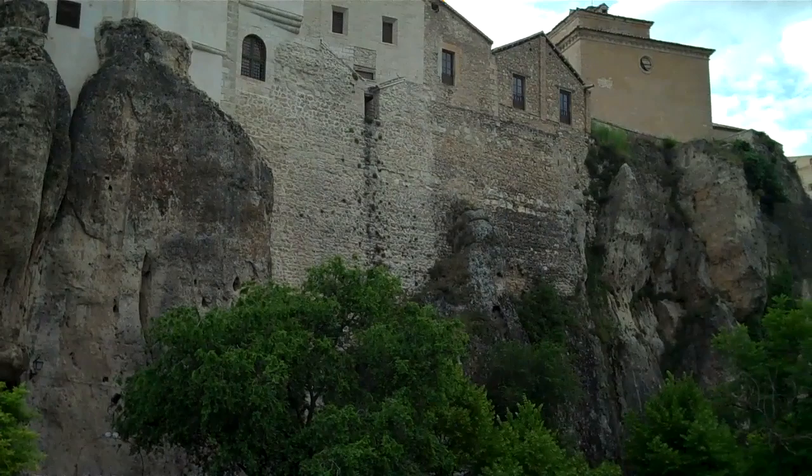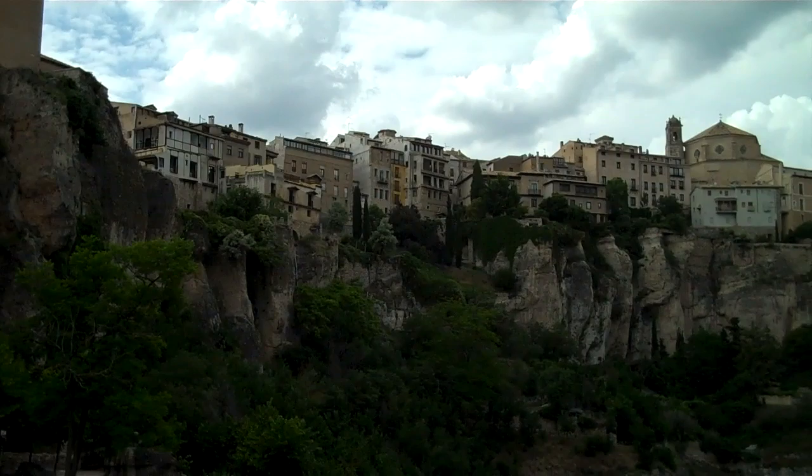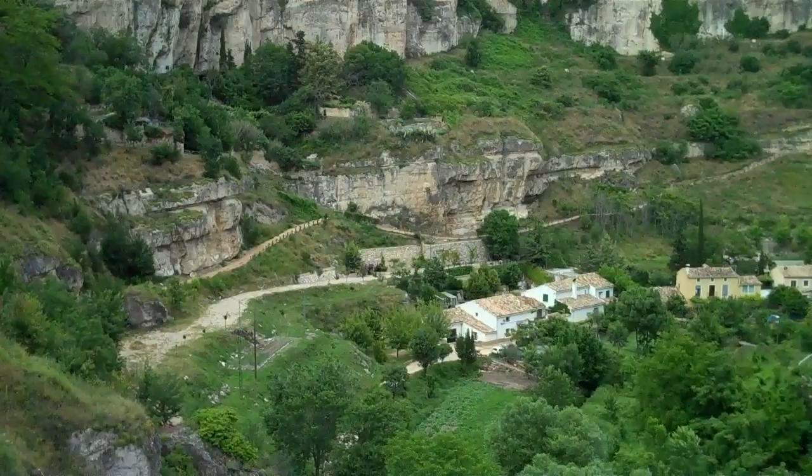I'm standing in the middle of the iron bridge across the gorge, and you can see the city and also see how far down it is. Quite a drop there.